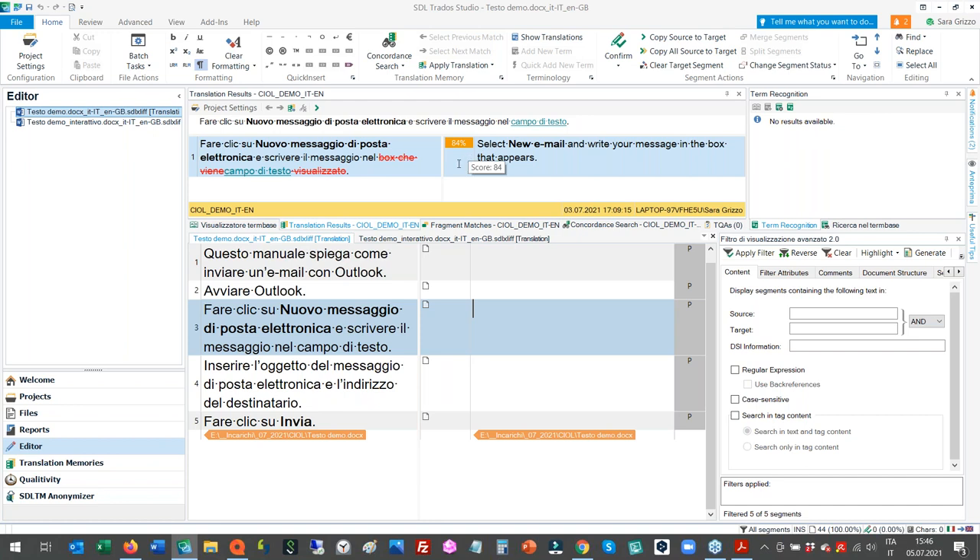The 84% match means it's quite similar but not identical. When a sentence is exactly the same, you get 100%. The tool highlights differences in red — showing the original sentence and the new one — so you know what to change. You can also pre-translate your file, so similar content from your translation memory gets automatically inserted, avoiding the need to copy it manually.